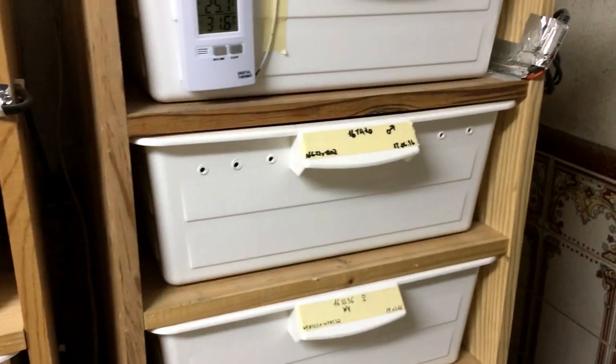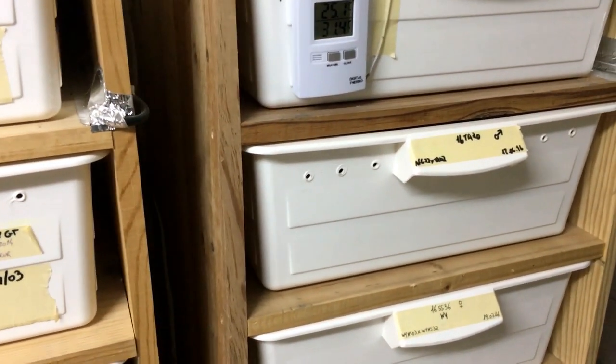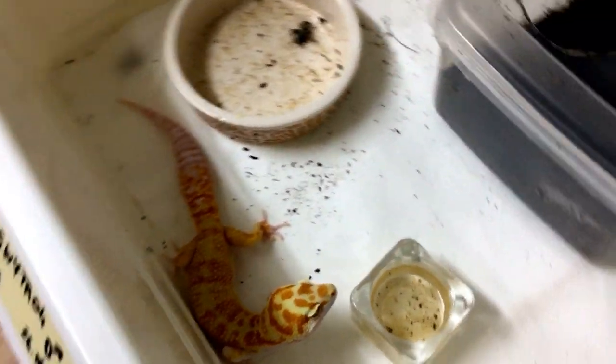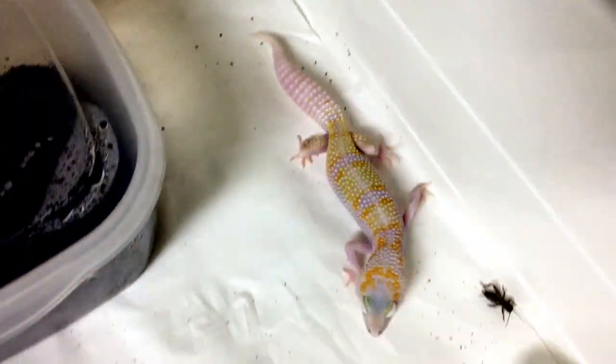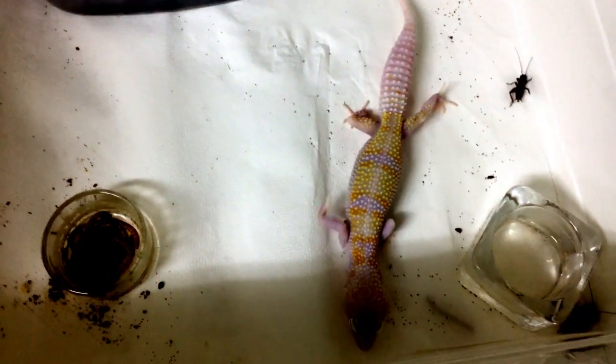We currently are working with a white and yellow Tremper Albino morph. We have these beautiful Tremper with this nice orange. Last season we got our first white and yellow Max Snow Tremper Albino from our white and yellow Tremper Albino project.